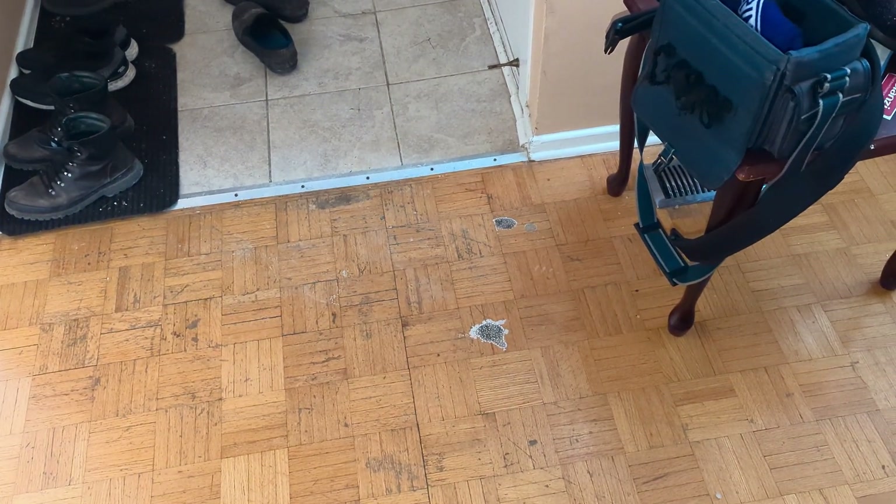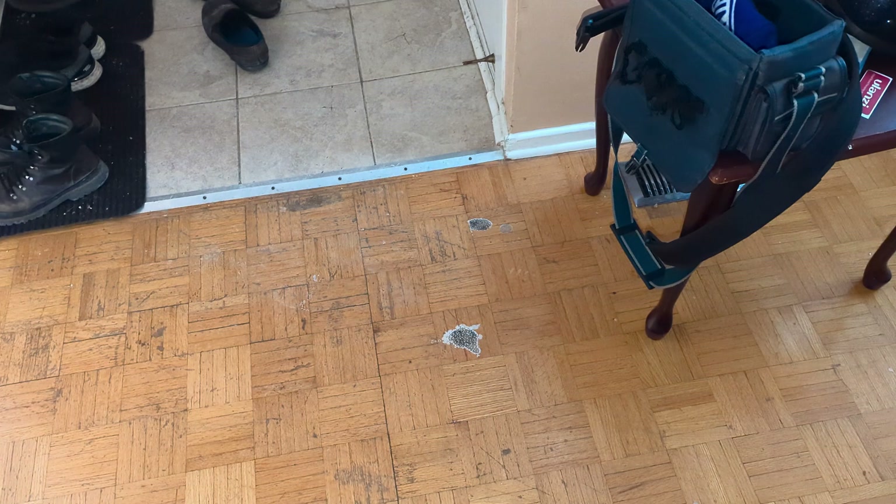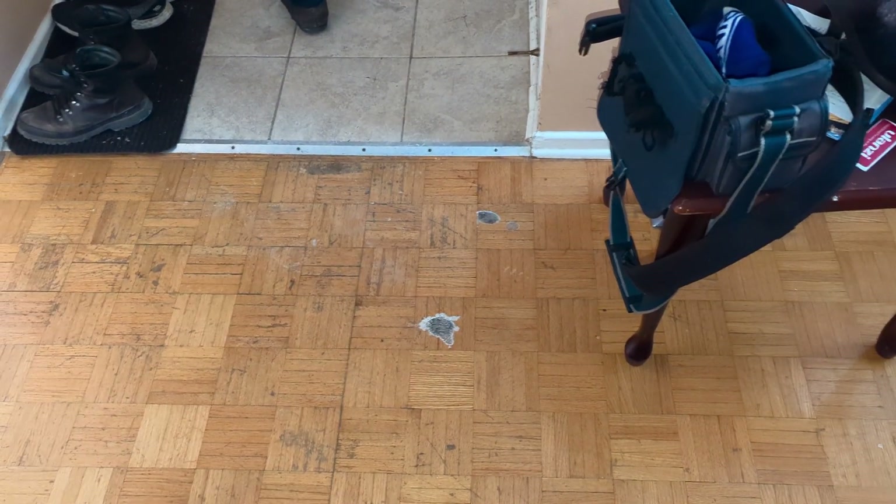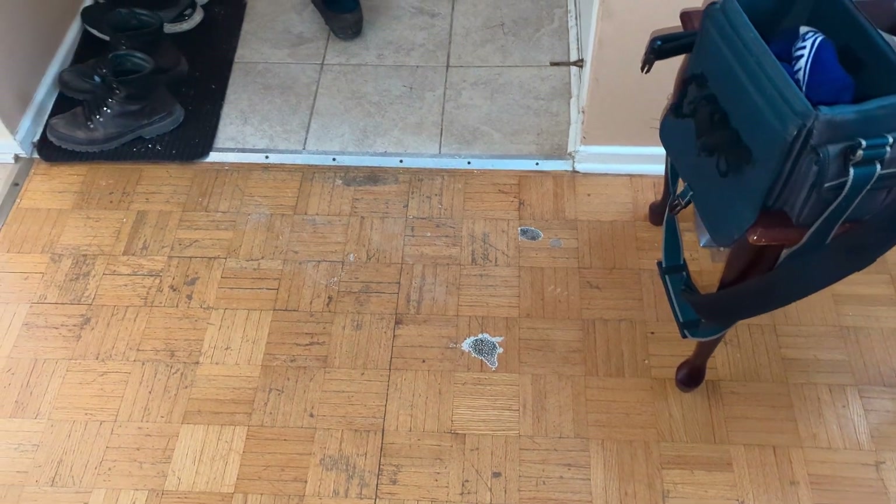Last night, I noticed these weird spots had formed on the floor in my house next to the door. I didn't have a chance to take a look, but this morning when I look at them, I'm so surprised.